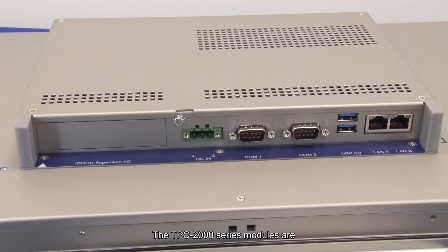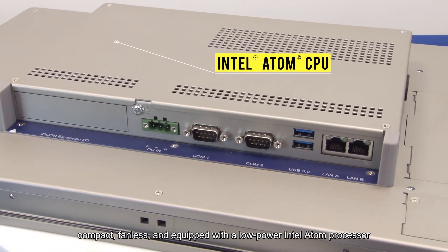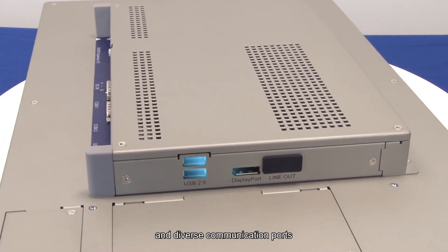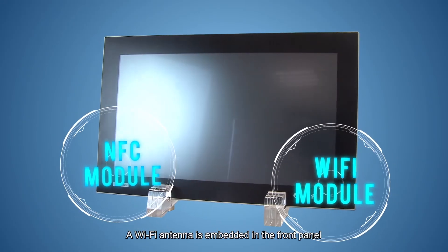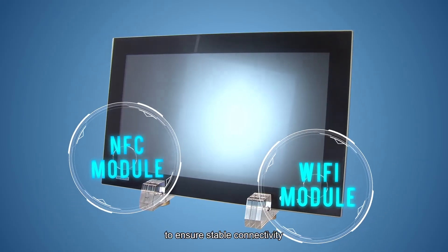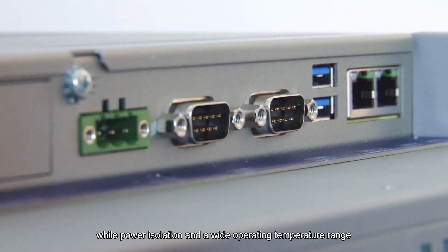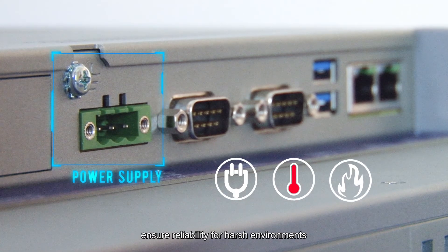Minimizing cost. The TPC-2000 series are compact, fan-less, and equipped with Intel Atom processor and diverse communication ports. A Wi-Fi antenna is embedded in the front panel to ensure stable connectivity, while power isolation and wide temperature range ensures reliability in harsh environments.